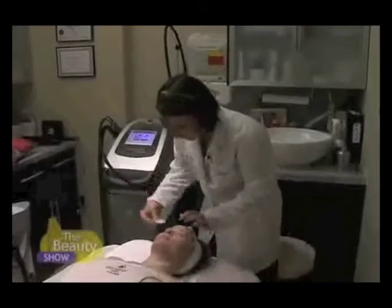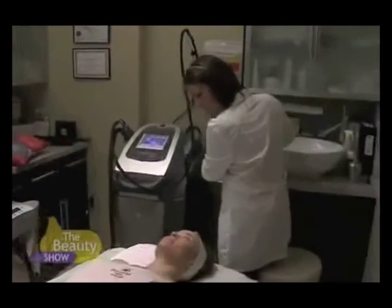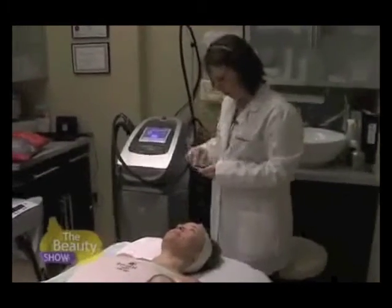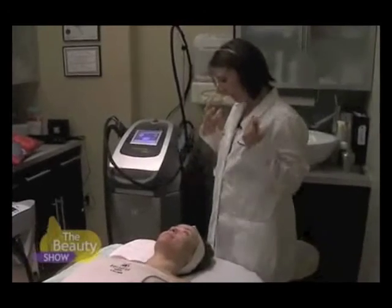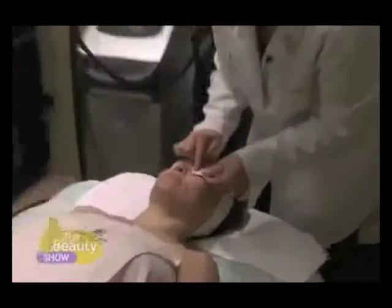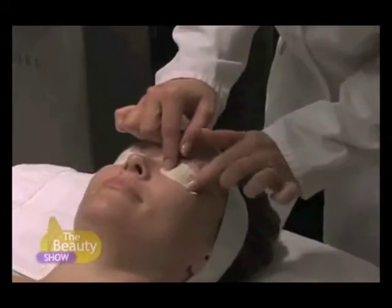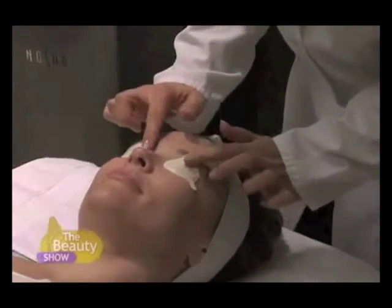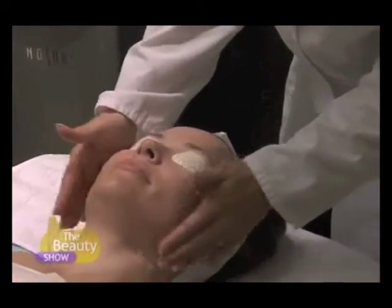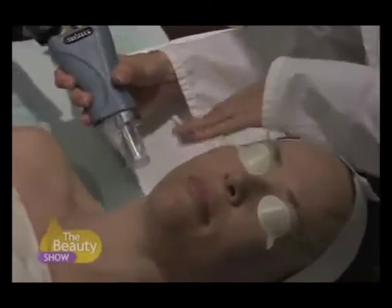Intense and more than skin deep, Lisa receives a laser treatment on her face. We're going to be doing the Affirm laser treatment for skin rejuvenation — it's going to help stimulate collagen, which is going to tighten your skin, help with your pores, and improve your overall complexion. We've already numbed up your skin. You're going to feel just a little snapping sensation and then warmth, and that's what we want — the tissue heating up is what's stimulating your collagen.